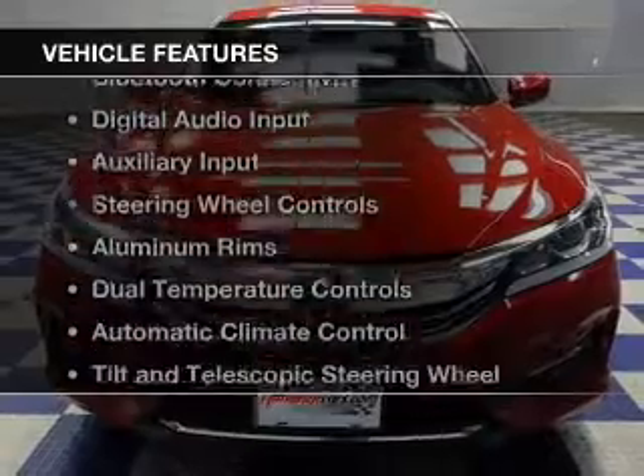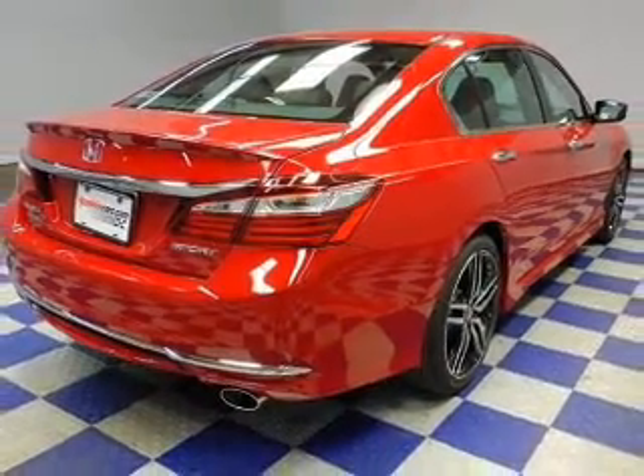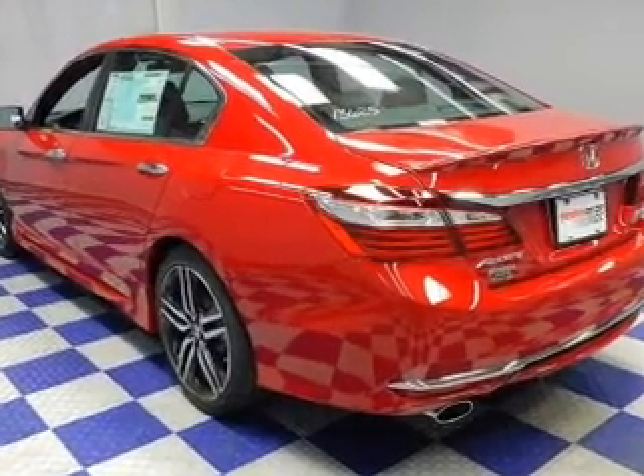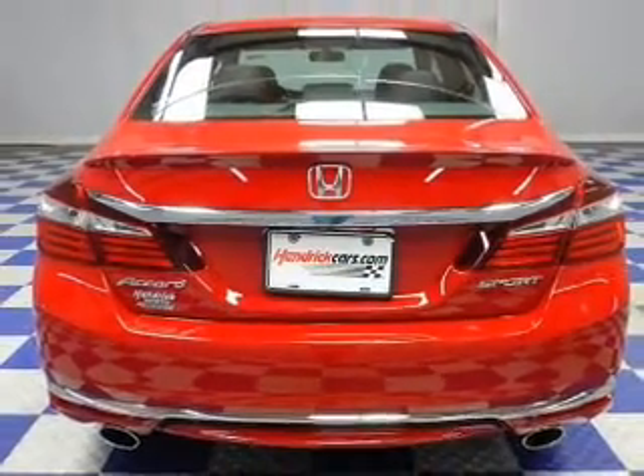The features include electric trunk, Bluetooth connectivity, digital audio input and auxiliary input, steering wheel controls, aluminum rims, dual temperature controls, automatic climate control, a tilt and telescopic steering wheel, and a spoiler.